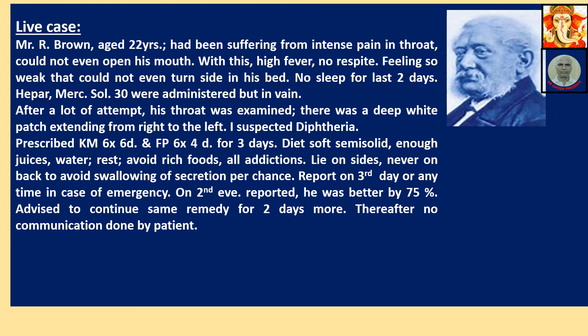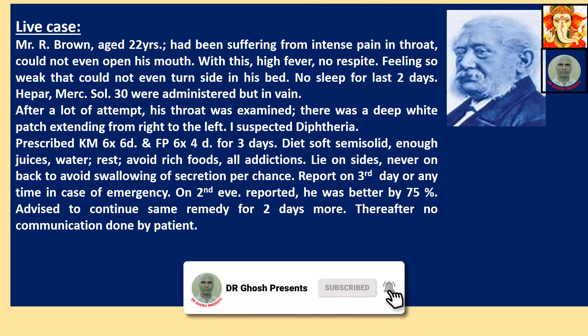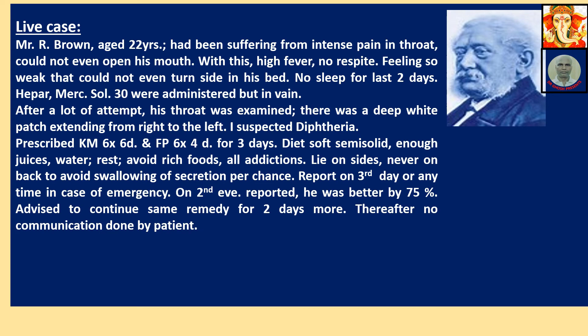Live case: Mr. R. Brown, aged 22, suffered from intense pain in the throat — could not even open his mouth — with high fever, no respite, feeling so weak he could not turn in bed, no sleep for two days. Markswell and Hypericum 30 were administered but in vain. His throat was examined and there was a deep white patch extending from right to left. I suspected diphtheria. Prescribed Calimure 6x (6 doses) and Ferrum Phos 6x (4 doses) for 3 days, with soft semi-solid diet, enough juices, water, rest — avoid rich food and all addictions. Lie on sides, never on the back to avoid swallowing of secretions. On the second evening he reported 75% improvement; advised to continue the same remedy for two more days.